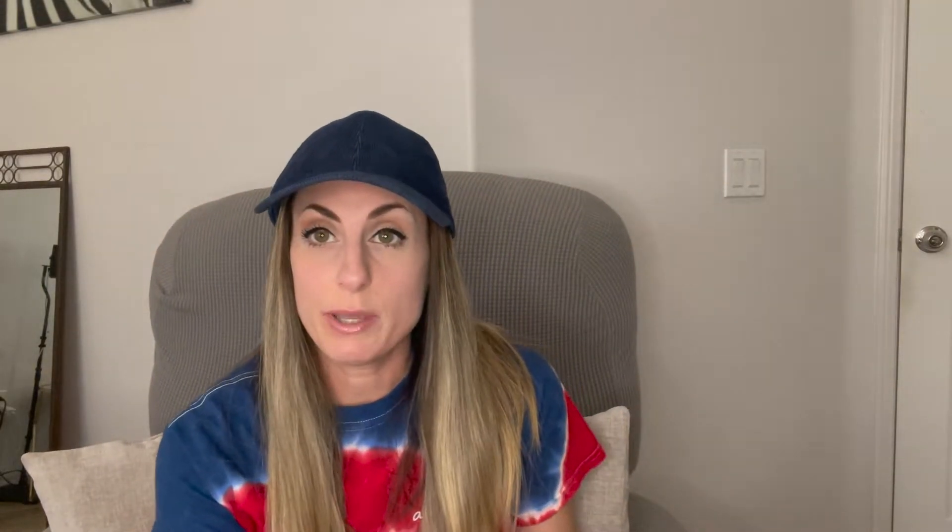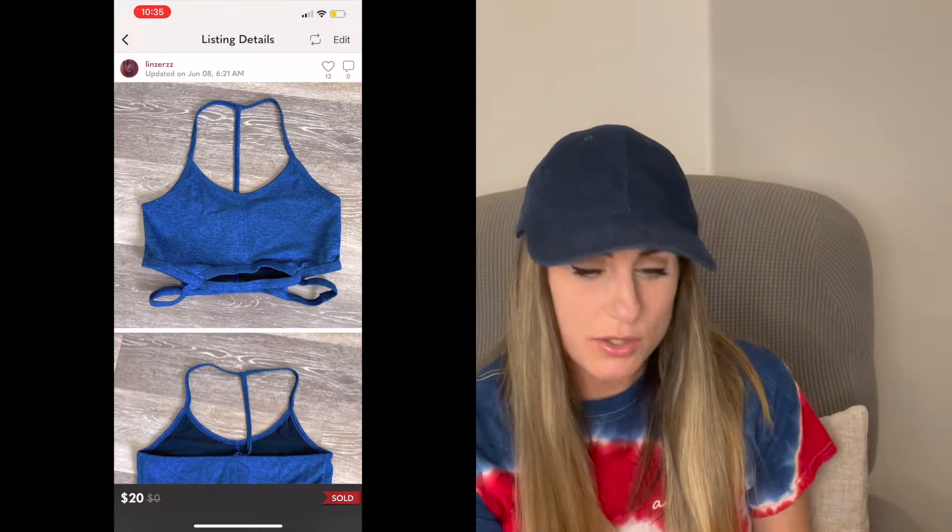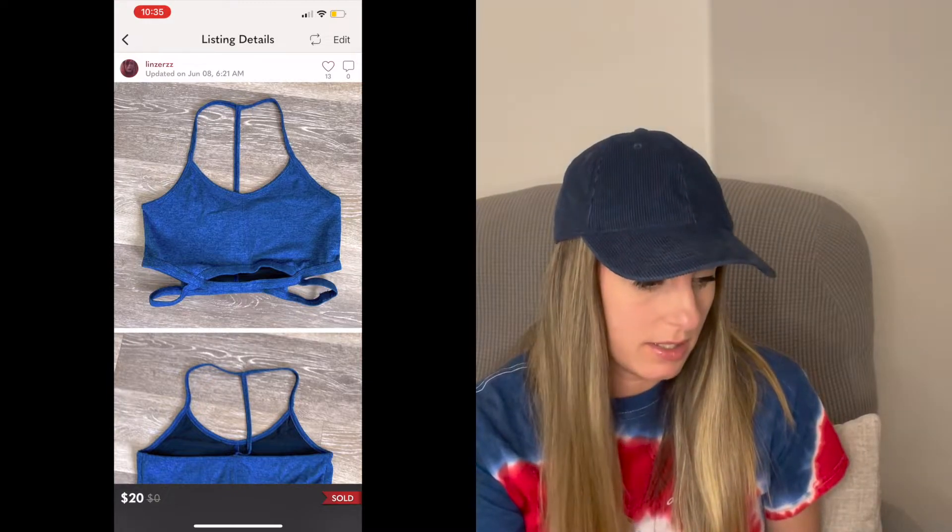Next sale was this Free People Movement Blue Sports Bra. This sold for $20 and I got this from the bins — I would definitely pick this up again.